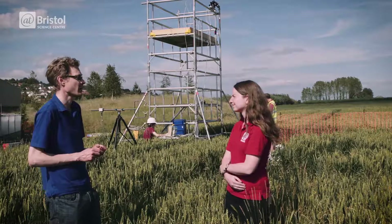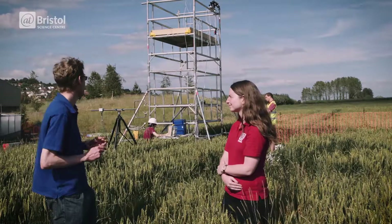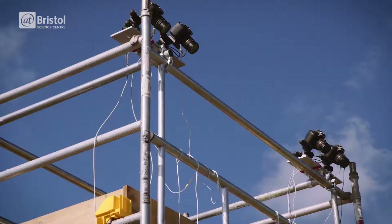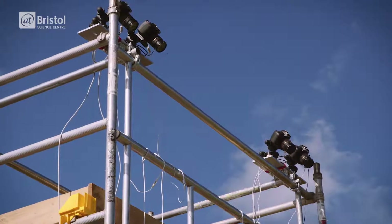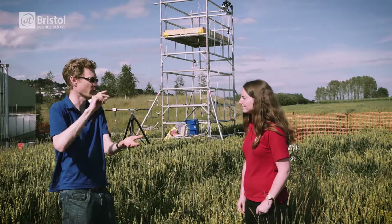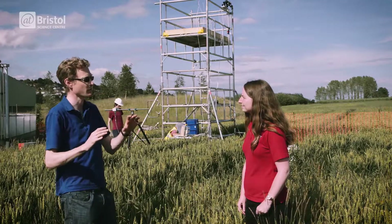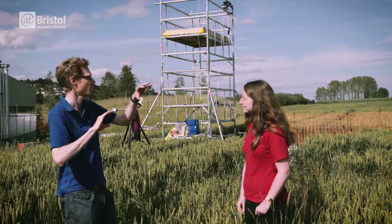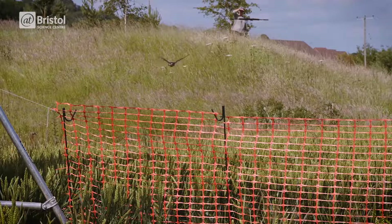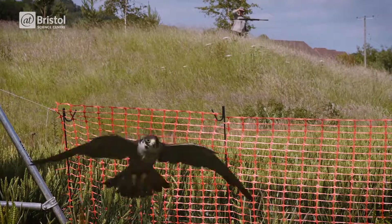So today we've been flying a peregrine falcon. He's actually been taking off from that hill over there and then flying past our array of cameras here, and they're all focused in on one single point in space. As the birds fly through that volume we trigger the cameras, so we get eight different views from eight different angles, and with those eight different camera views we can get a 3D computer model of exactly the bird's wing shape as it was flying.